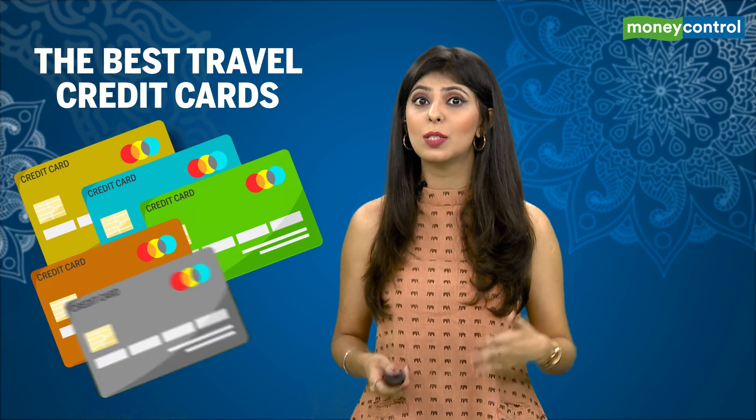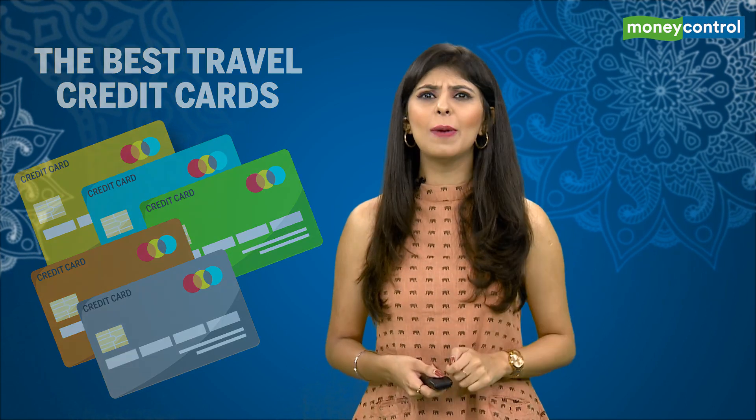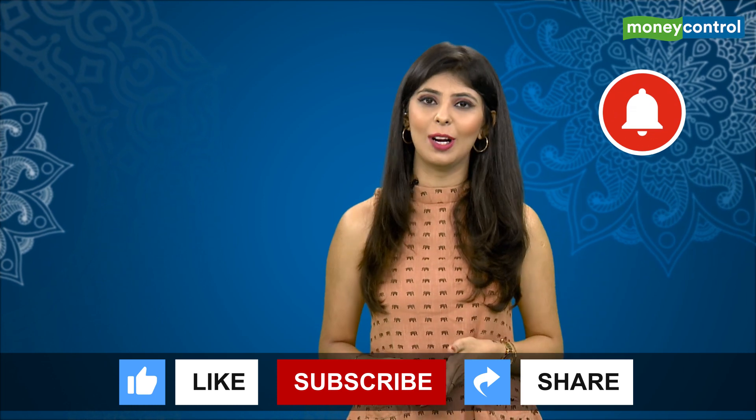Paisa Bazaar has compiled a list of some of the best travel credit cards with the best lounge access benefits in India and abroad. So before we dive into that list, make sure to like, subscribe, and hit that bell icon for more such content.